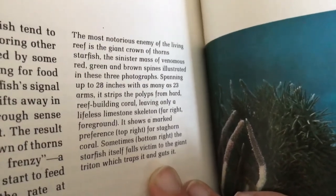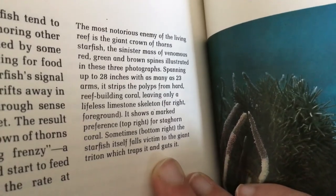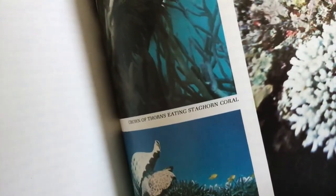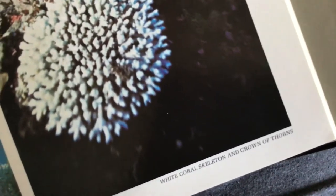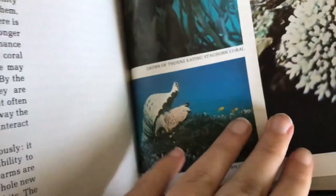The crown of thorns shows a marked preference for staghorn coral. The starfish itself can fall victim to a giant triton, which traps and then consumes it. Crowns of thorns are shown eating staghorn coral, with bleached white coral skeletons visible, while a giant triton preys upon a crown of thorns.